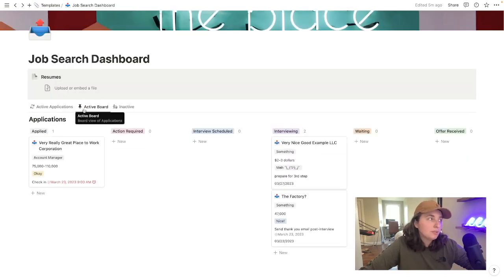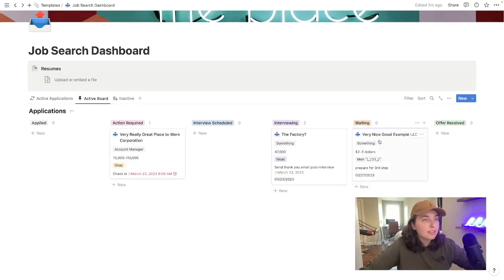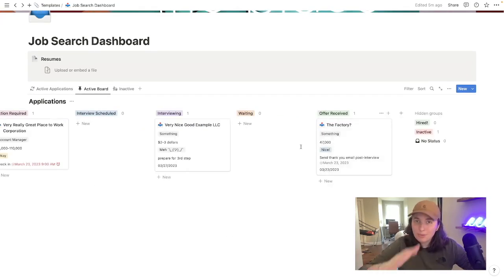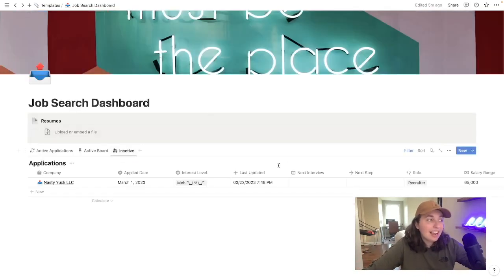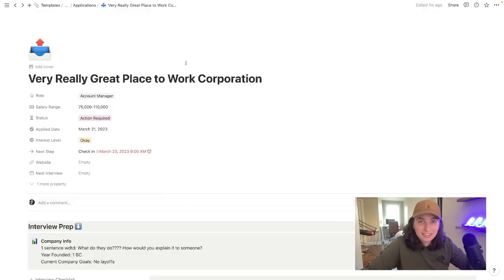I want to jump over into the board view, which has all of your applications separated out by status. This is an easy way to just drag and drop these as they move through the process. And finally, inactive applications are things that just don't work out. We're going to jump back to active applications and jump into a specific entry. Up at the top, you'll be able to see mostly everything that shows up in the database overview page, plus a couple more detailed items like website and when the next interview is.